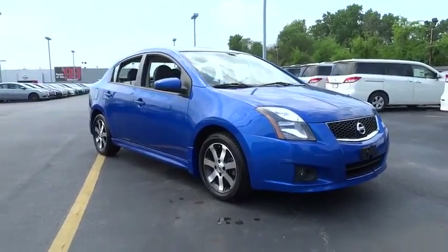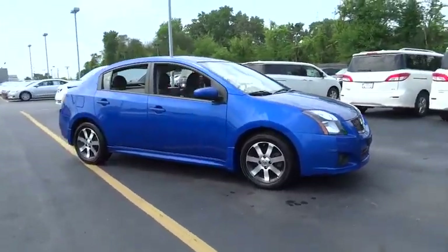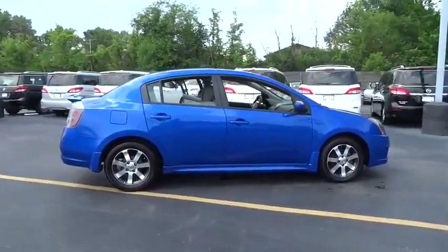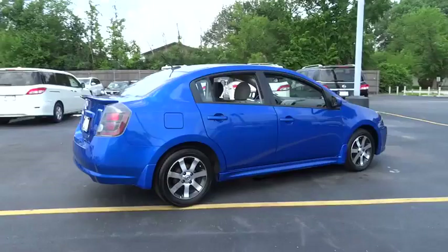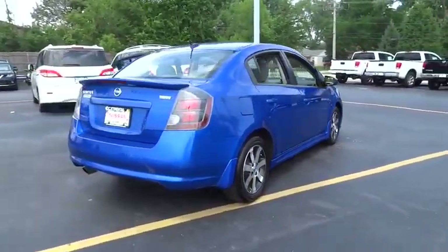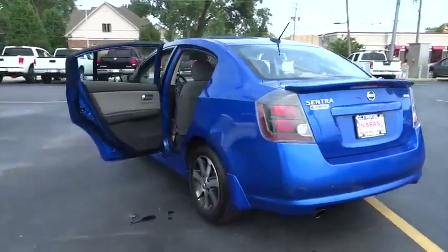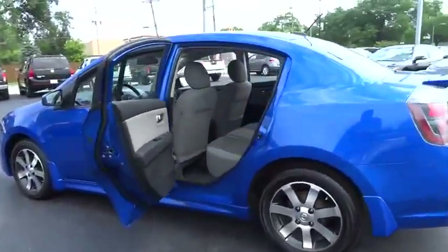2012 Sentra. With its spacious and versatile interior and stellar 34 miles per gallon fuel efficiency, the Nissan Sentra is the obvious choice for anyone who wants to enjoy a stylish and comfortable ride, and is priced below $20,000. This vehicle has less than 40,000 miles.